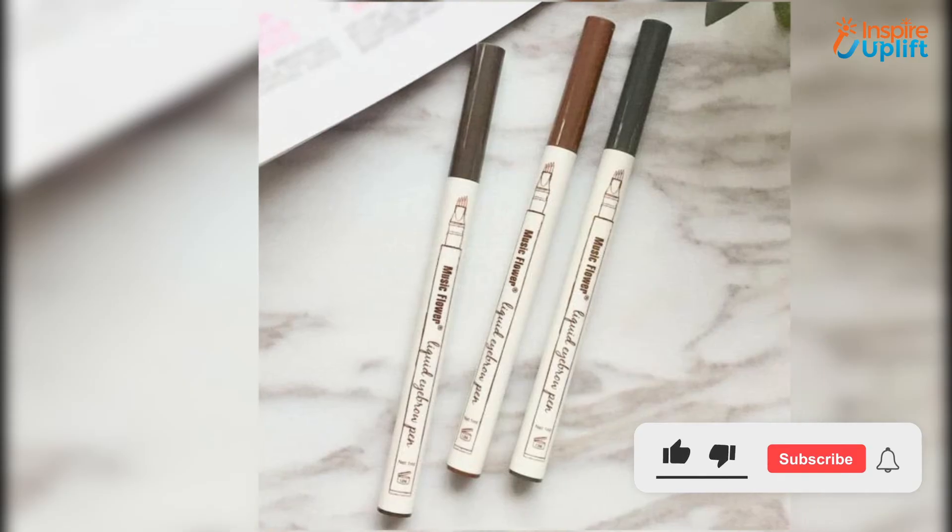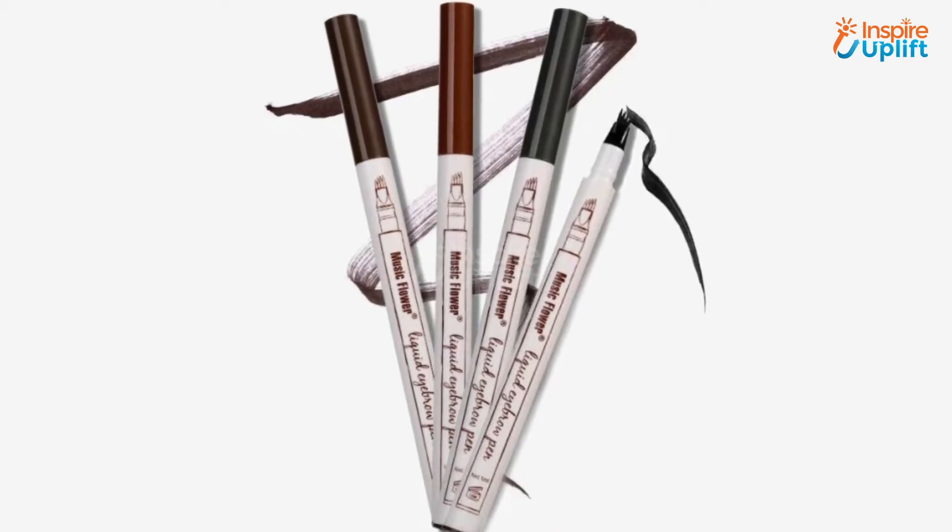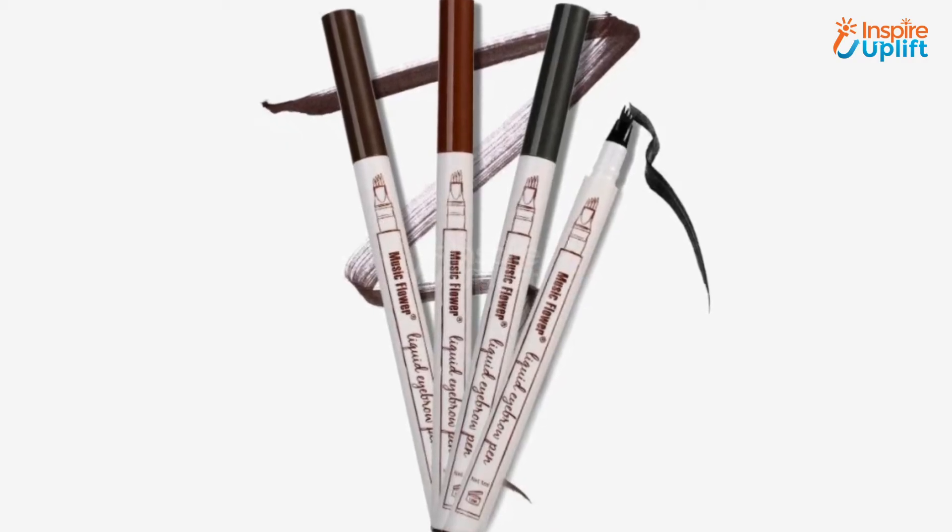At number 5 we have a Waterproof Microblading Pen. With the help of this innovative pen you can color each eyebrow with a supernatural look that lasts all day. If you want a more intense eyebrow stain, put the product on before going to bed.